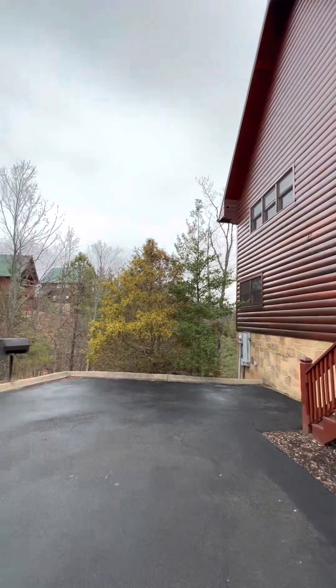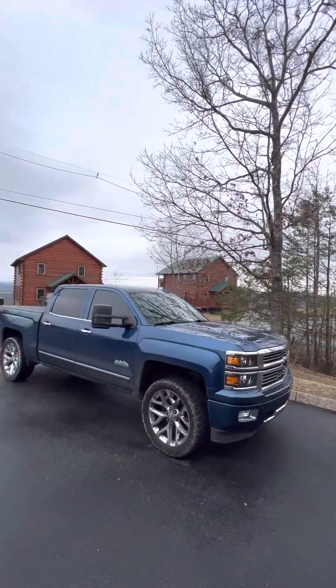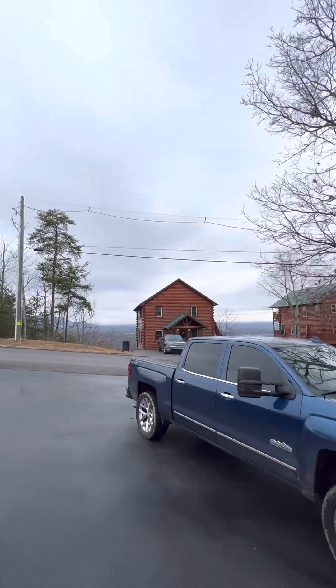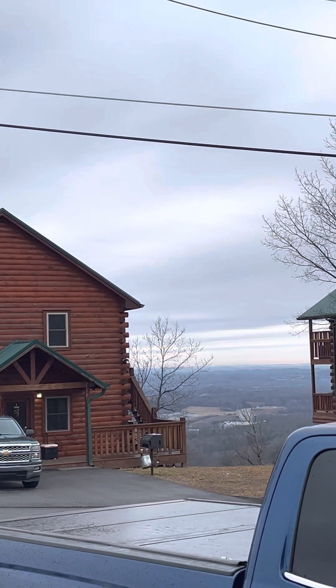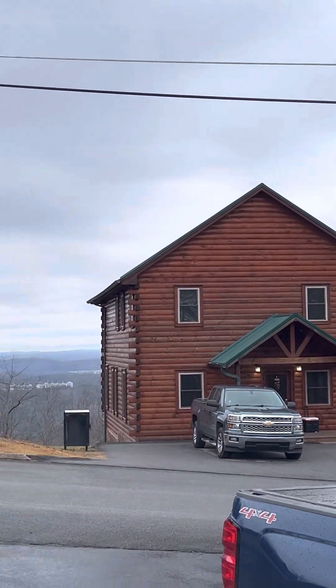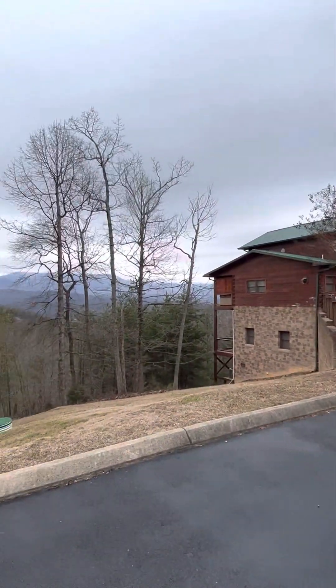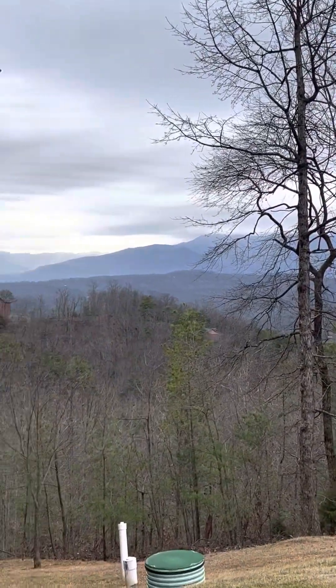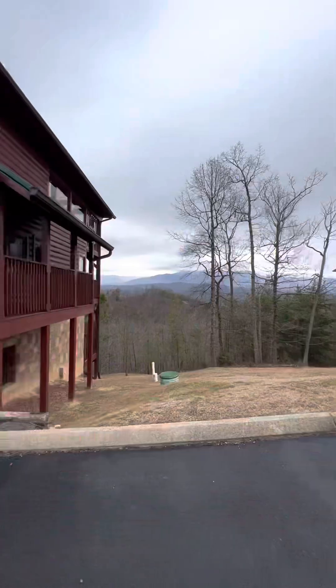This is a really nice view — we've got views all around us here on the parking lot. You just get to see forever out this way, and then when we turn towards what'll be our back deck, we just have incredible mountain ranges going on.